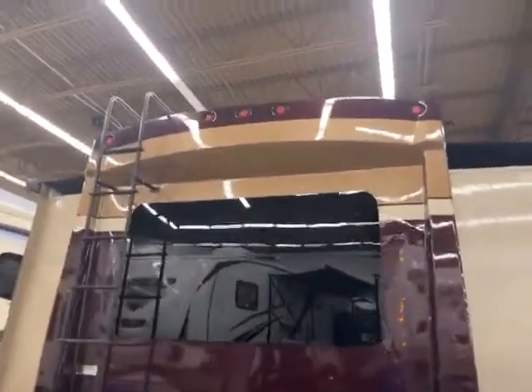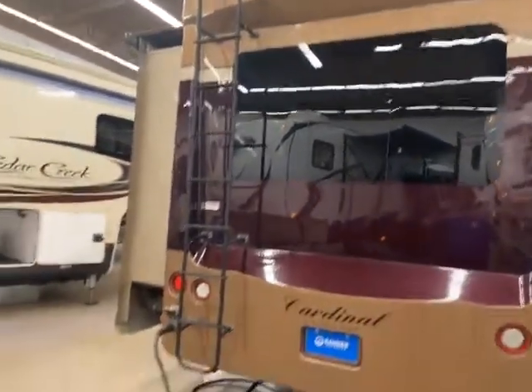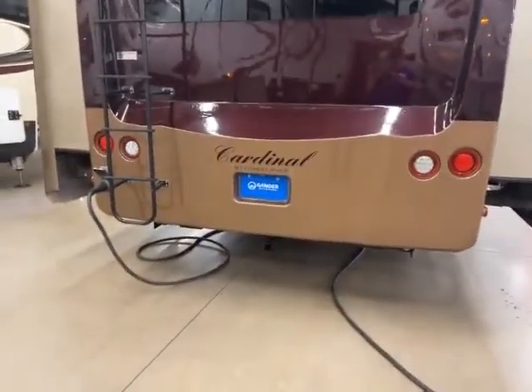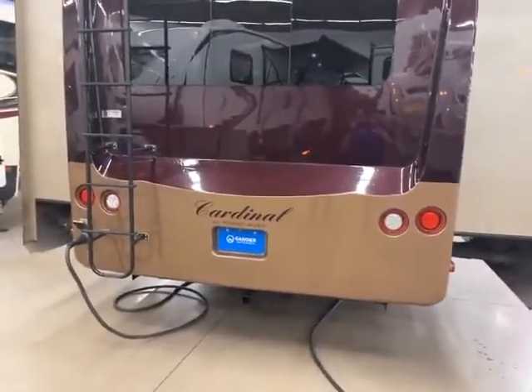On the back side, you have the really fancy full cap on the back — really nice looking. It must have been stored inside and it's well taken care of. You have your ladder that goes on the fully walkable roof, and it does have the trailer hitch. So that completes the outside — we'll do another video on the inside.